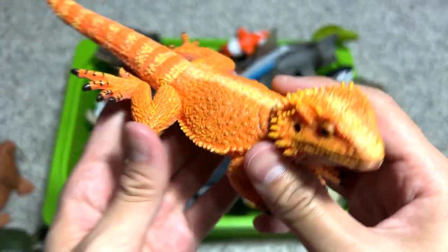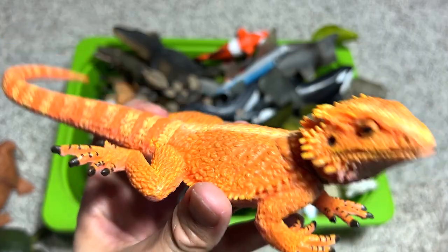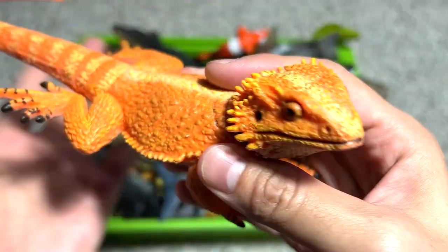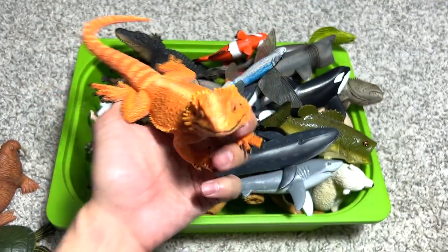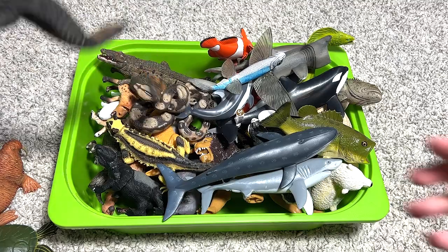This is a beautiful reptile we've just added to our collection recently — this is the bearded dragon. It's a very beautiful figure; you can see it actually looks like a real lizard. If you put it on the floor it definitely looks like a real lizard.